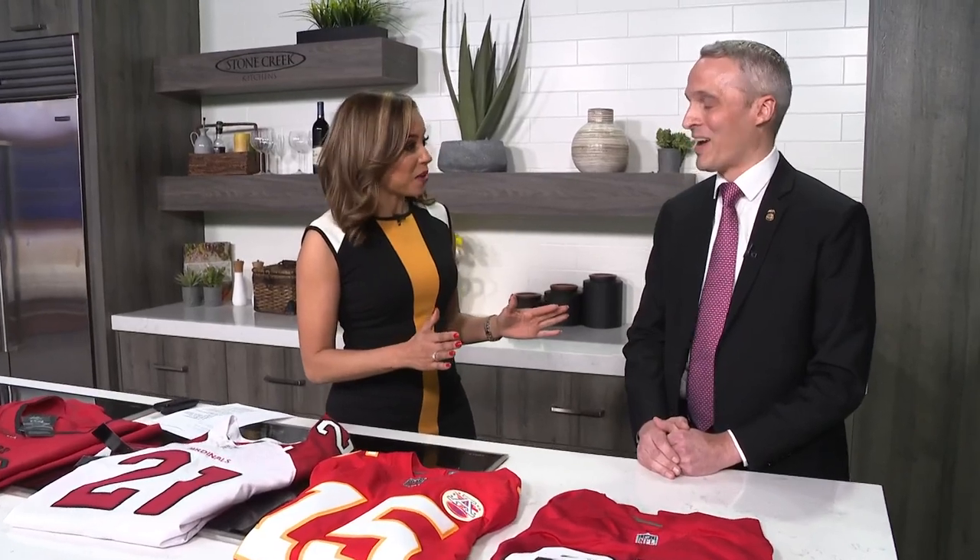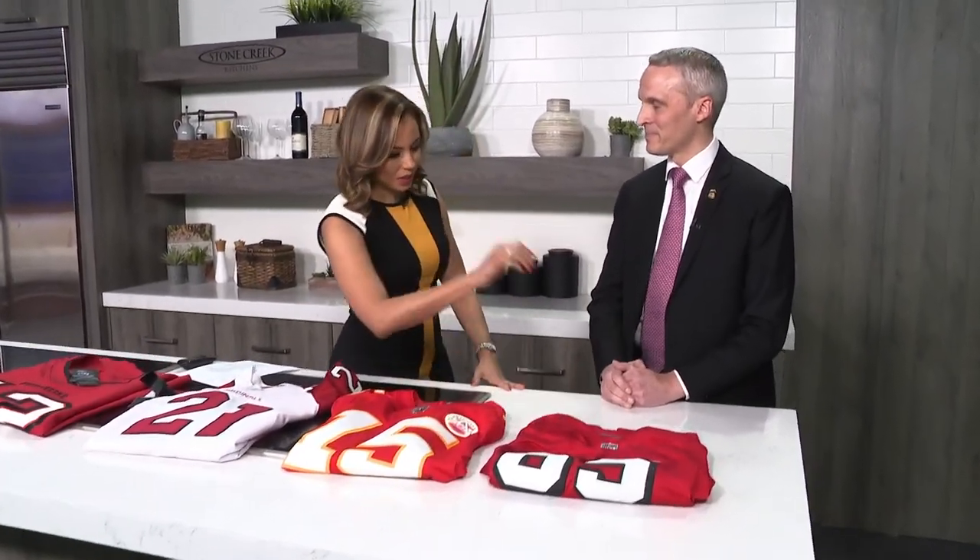She admits she's probably going to fail the test, but thanks Eric for joining. Looking at the first jersey, she guesses it's a fake — and she's correct.